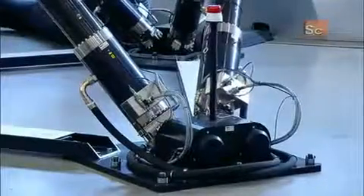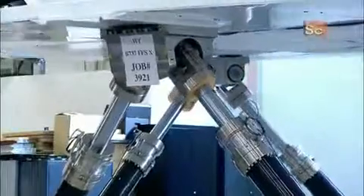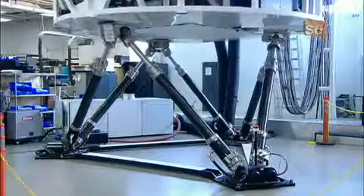Then they test the movement of the entire apparatus. The test pilot runs the finished flight simulator through different maneuvers to ensure it performs perfectly.